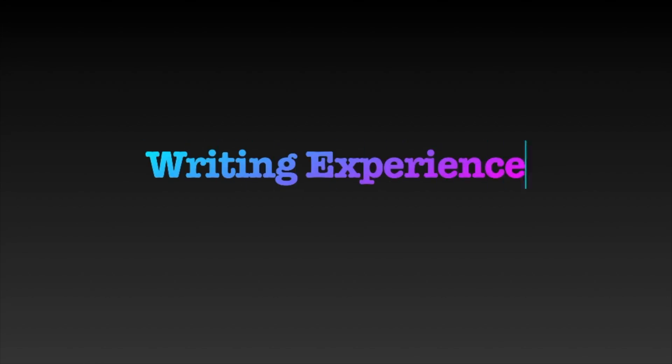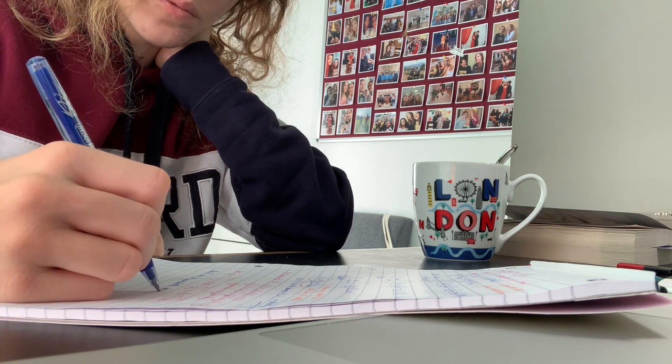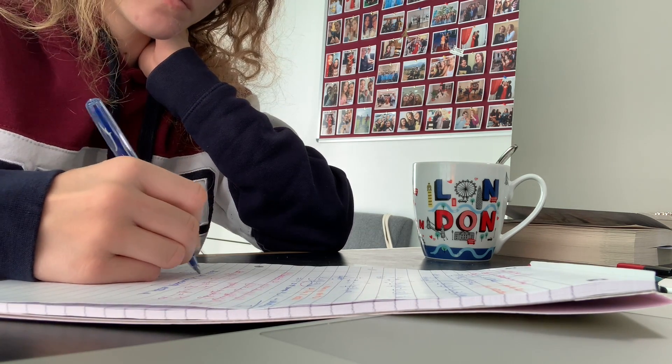I will also briefly touch on what my plans for this year and the upcoming terms are — whether I'll stick with digital note-taking or switch back to paper. The first criteria I feel we should touch on is the writing experience. Of course, writing on paper feels way more natural than writing on glass, which takes a lot of getting used to. I believe this is the biggest advantage taking notes on paper has over digital note-taking.